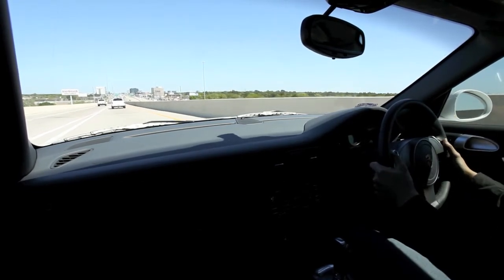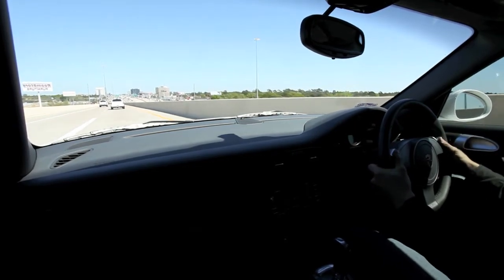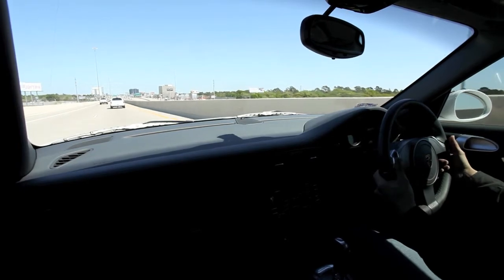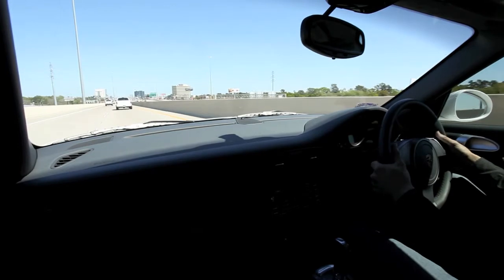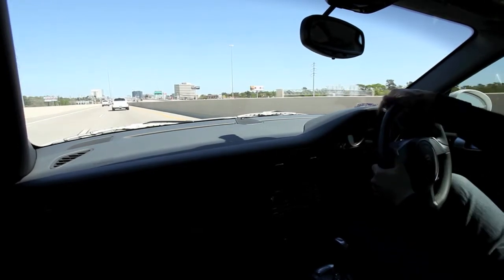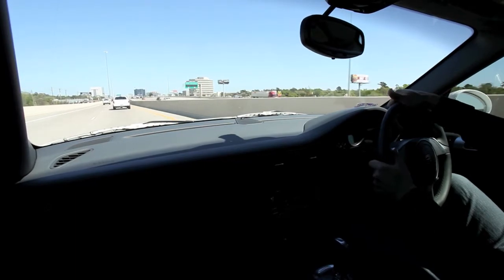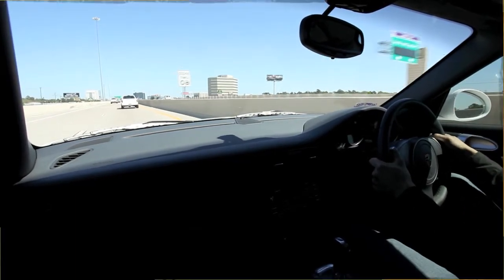The touch screen is a very welcoming feature on the new PCM 3.0. Other interior updates include the new steering wheel, which on this particular car has the PDK transmission paddles — forward and up for upshifts, back and down for downshifts, with the same buttons on both sides. What I would have liked to see is a flat-bottom steering wheel with a slightly smaller diameter to give it a more sporting feel.